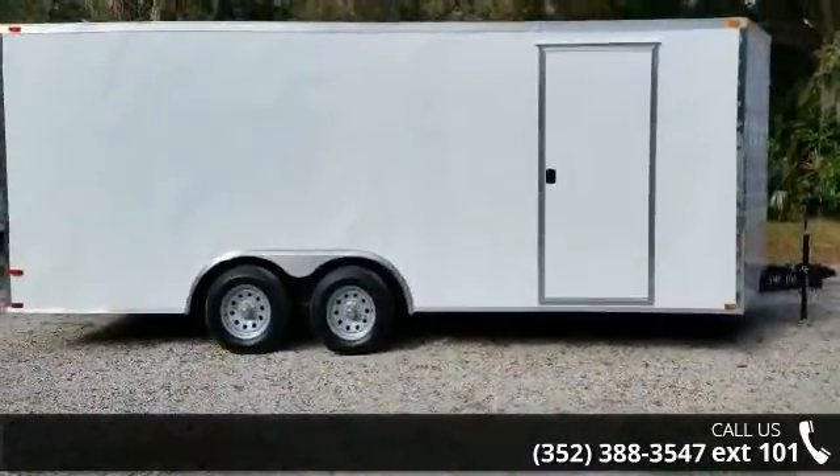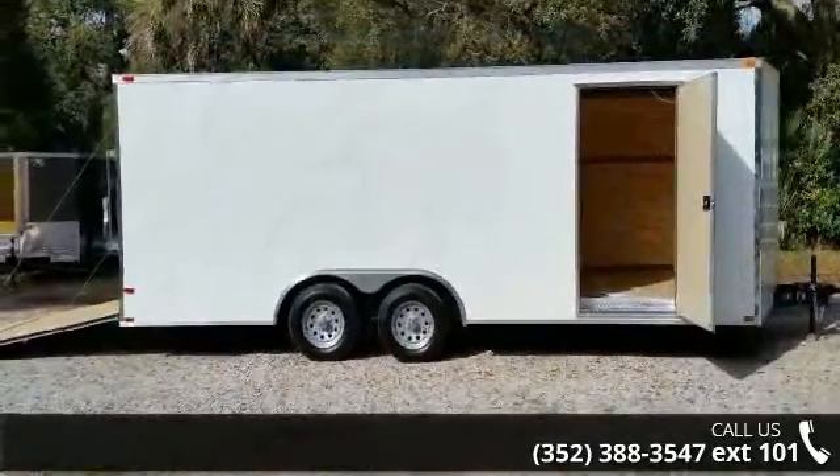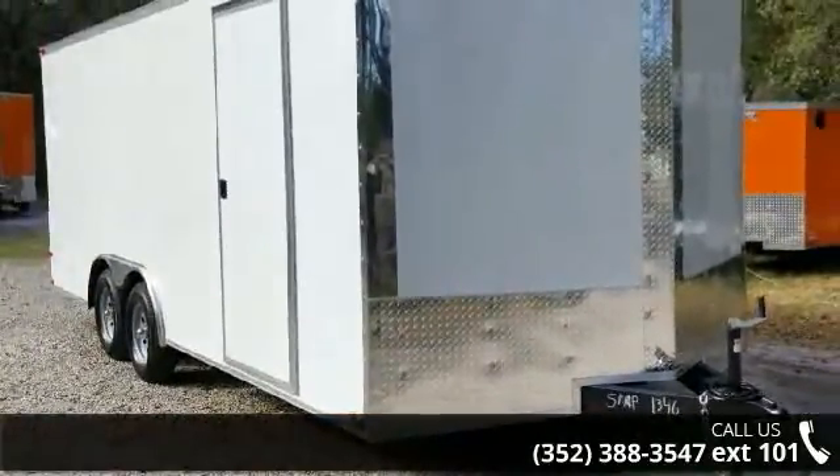If you are looking for a quality trailer, consider this one. This unit is priced just right and comes equipped with many desirable features. Follow the link in the description below to learn more about this trailer's features.